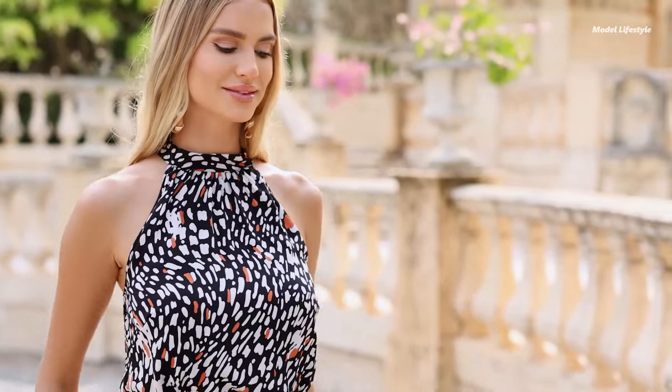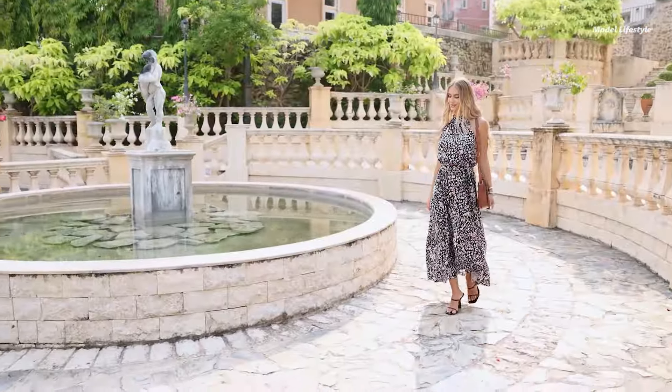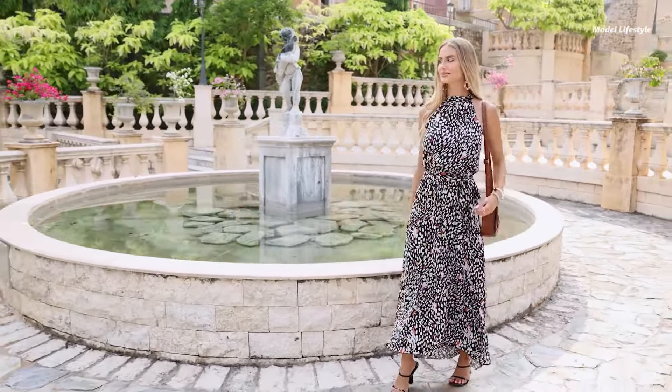Choose from vivid floral prints, polka dots, or Swiss dot patterns in various colors including yellow, red, black, and green. The full-length, tiered design with a ruffle hem adds movement and grace to your look.